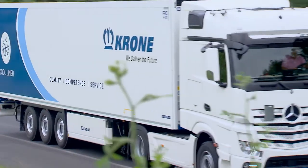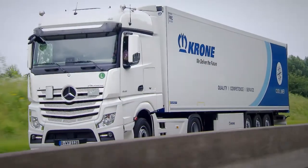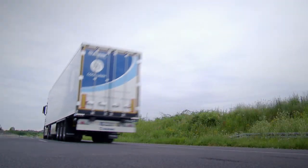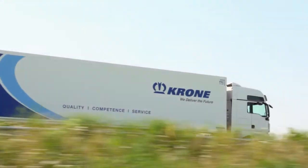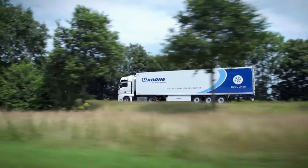It is the tailor-made trailer from Khorner for temperature-controlled goods transport: the Coolliner Duoplex Steel. This refrigerated trailer provides the right solution for all types of perishable goods transport.